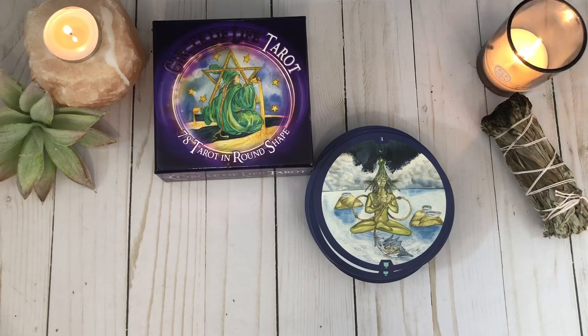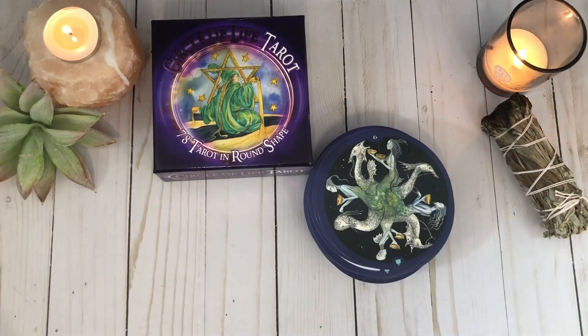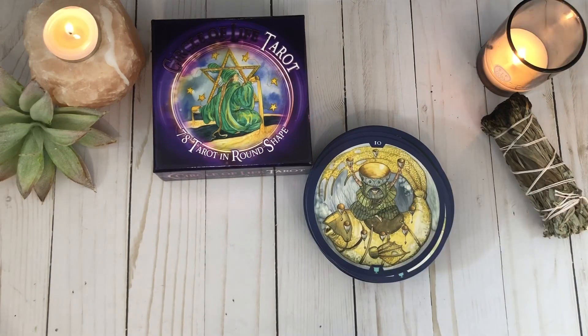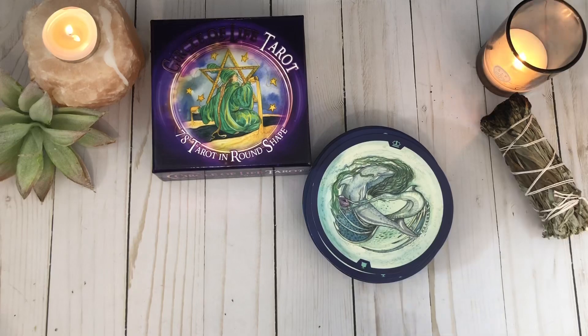They are very interesting to look at. They're a very fun deck to use, and having a circle deck is a novelty in general, which I really do enjoy. They're not my favorite, but there are some pretty good qualities to this deck.